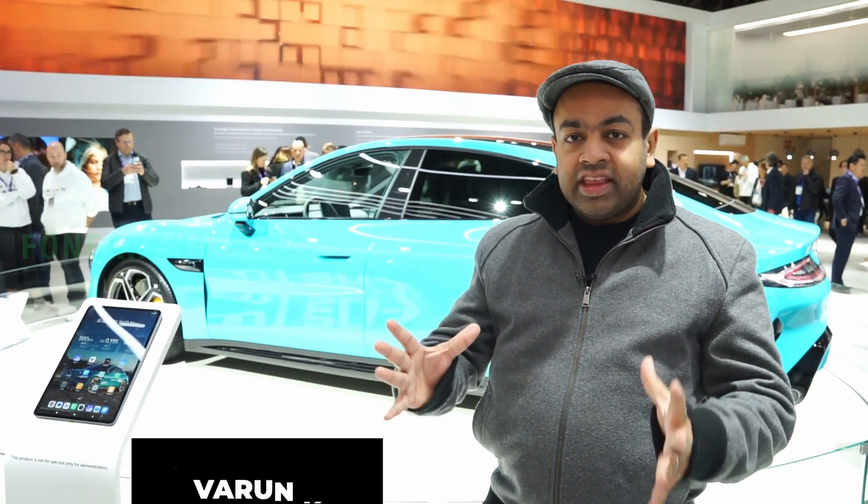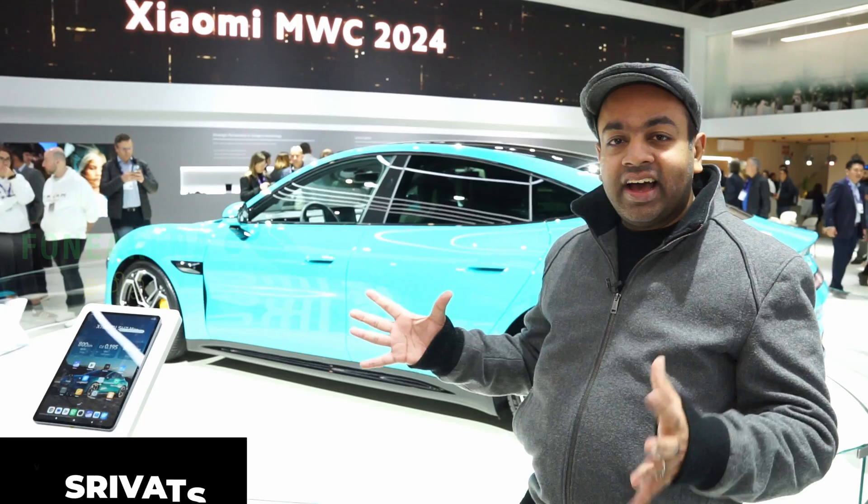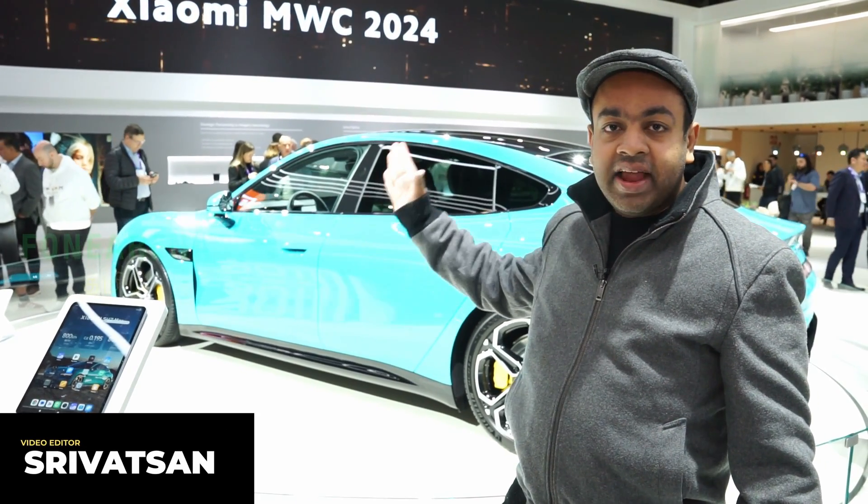Hello, we are here in Barcelona at Mobile World Congress 2024. We are going to look at the first electric car from Xiaomi. This is the Xiaomi Su7 Max.